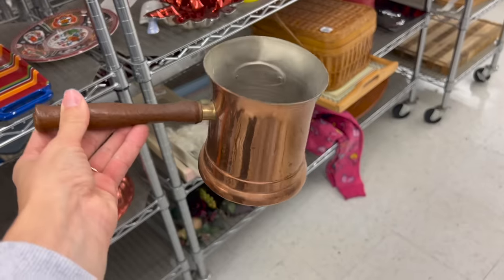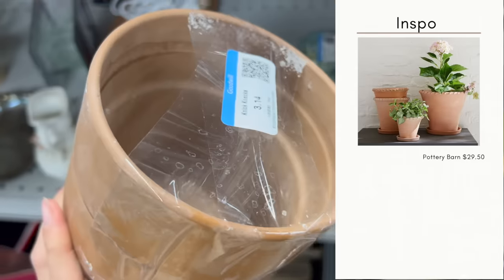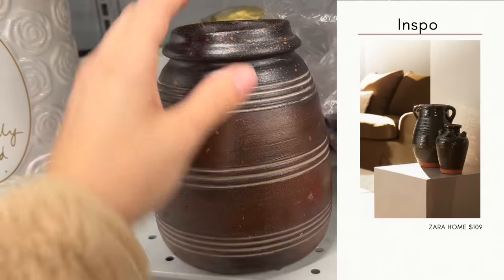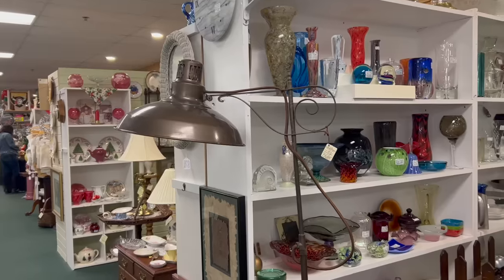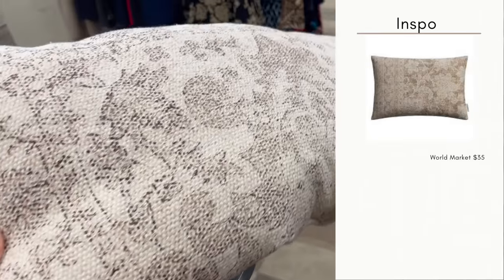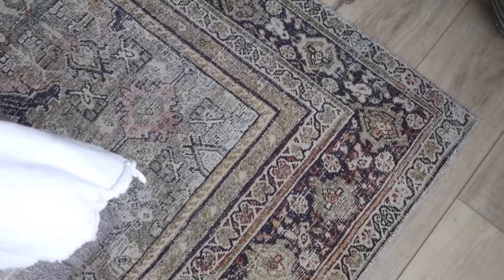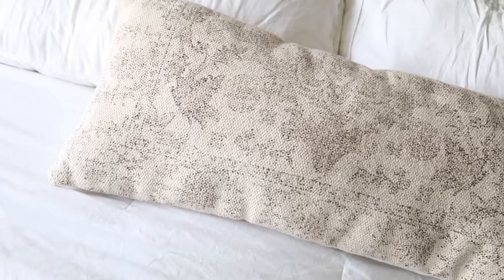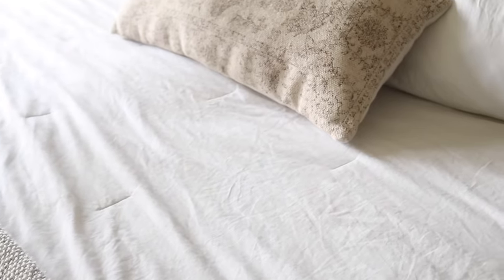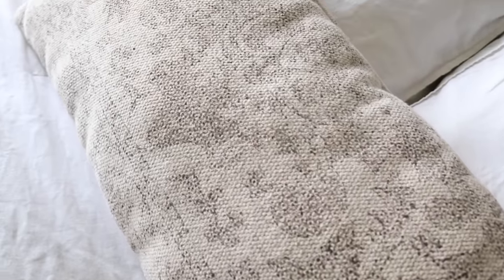Other materials to keep your eyes out for would be patinaed copper or patinaed brass. I would also look for wood pieces that have been really naturally weathered and aged, because that is truly the key to this design style — things that are naturally aged. In terms of textiles, stick to things that almost look as if they could have been made from a beautiful Turkish rug. You might remember when I found this rug on Facebook Marketplace, and I found this pillow at my local thrift shop for just $3. It definitely gives my bedroom space that old world aesthetic I really love.